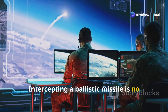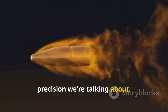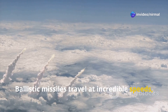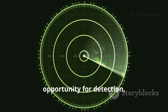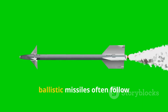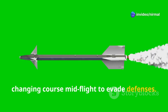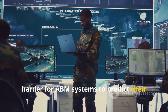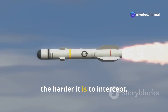Intercepting a ballistic missile is no easy feat — imagine trying to hit a bullet with another bullet. One of the biggest challenges is speed: ballistic missiles travel at incredible speeds, reaching up to several kilometers per second, leaving a very small window for detection, tracking, and interception. Adding to the complexity, ballistic missiles often follow unpredictable trajectories, changing course mid-flight to evade defenses, making it even harder for ABM systems to predict their path and intercept them effectively.